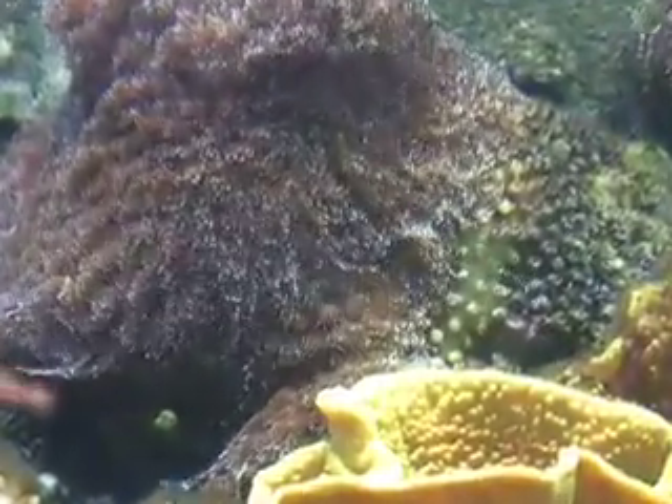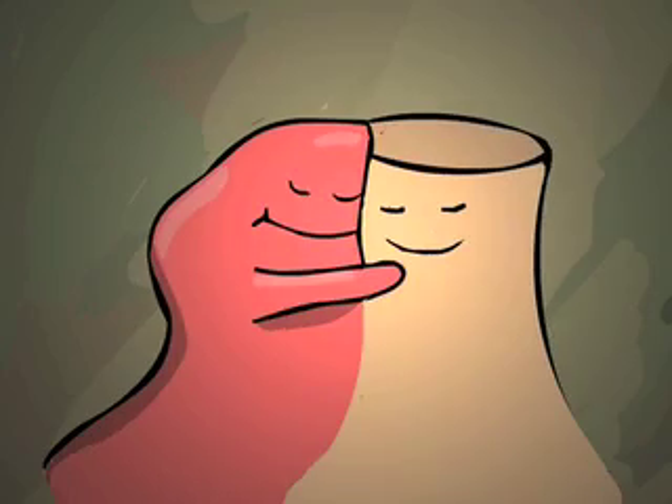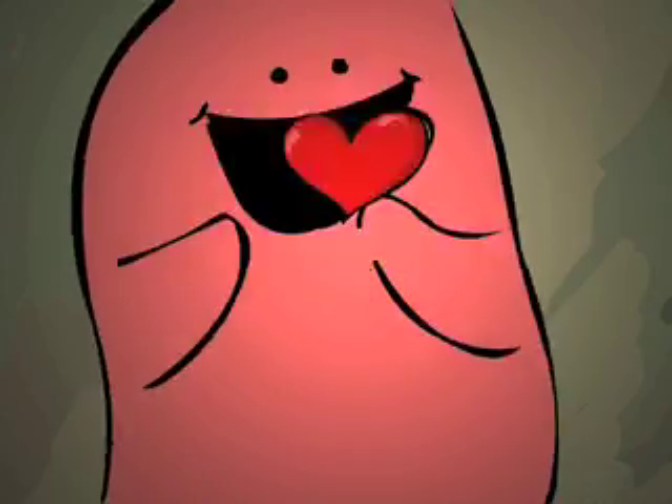Now that we're inside the coral tissue, you can see that it lives cheek to cheek with algae or symbiotes, which give the coral its brilliant colors. They also provide sugars to the coral, who show their love by pumping out yummy nutrients for the symbiotes to feed on.